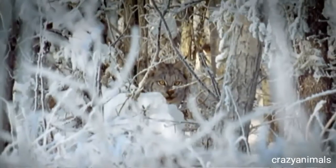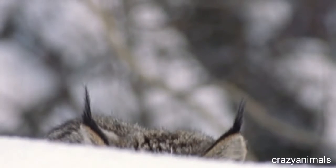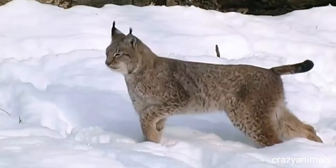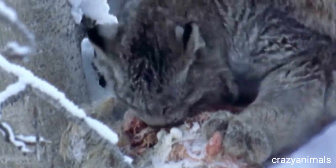One of three species of wild cat native to North America — meet the lynx. Their paws are three times the size of a house cat. When they come face to face with another lynx, the gloves are off: no rules, hand-to-hand combat.